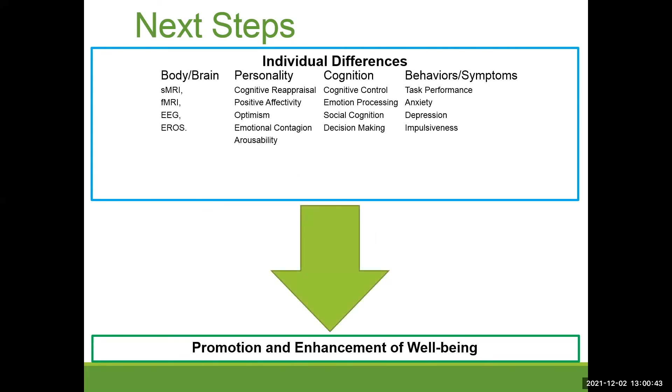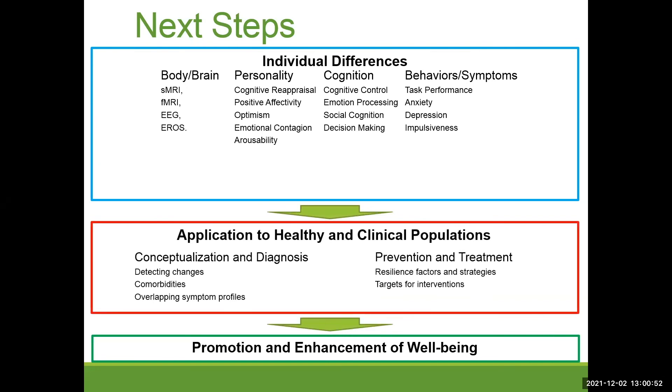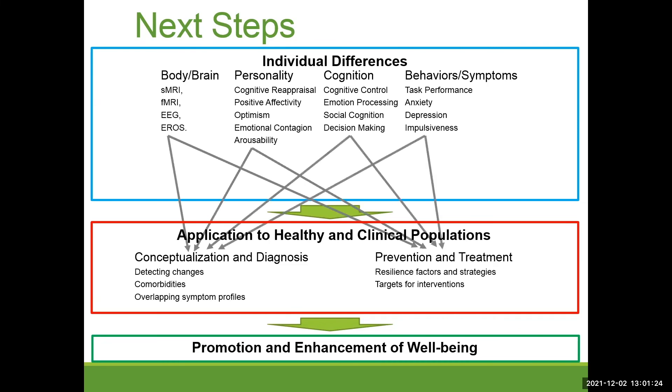To summarize: in trying to understand individual differences in relation to well-being, there are many ways we can translate these tools, including application to healthy and clinical populations, to improve how we conceptualize, diagnose, and design prevention and treatment programs using brain and individual difference measures at various levels.